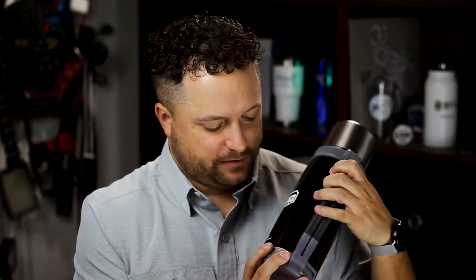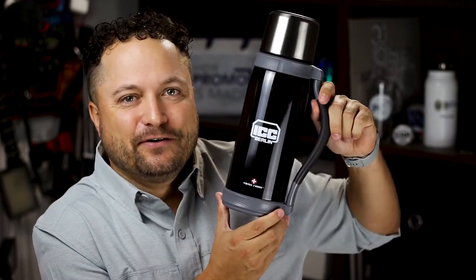I don't even need to be traveling to use this — I'm gonna start using it around the house more. Thanks for watching our quick little video on the Swiss Force commuter bottle from St. Regis Group. Make sure you go to promocorner.com so you can find some products that you or your customers can use every day. That disguiseable handle — whoever thought of that, genius.